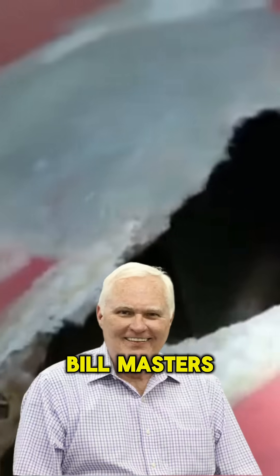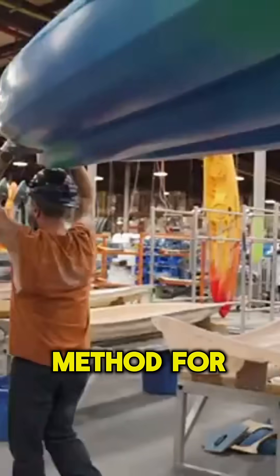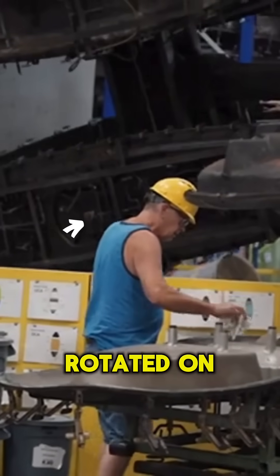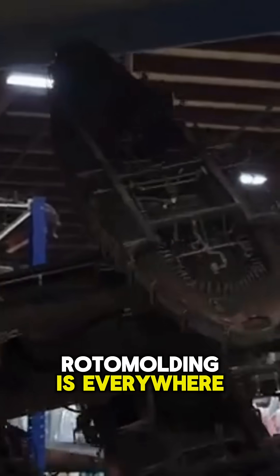Frustrated with repairing broken kayaks, Bill Masters innovated Roto-molding — the coolest manufacturing method for creating large hollow objects. In Roto-molding, plastic powder is placed into a mold, rotated on huge machines, and baked in even bigger ovens. Roto-molding is everywhere.